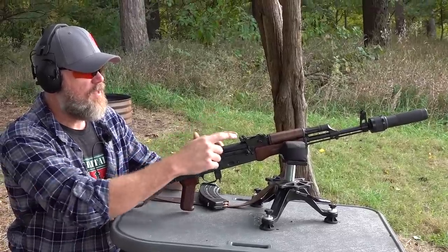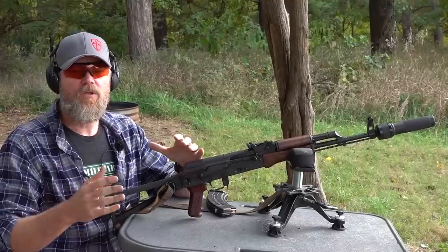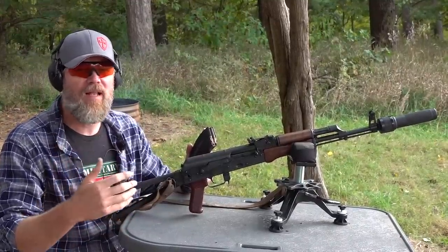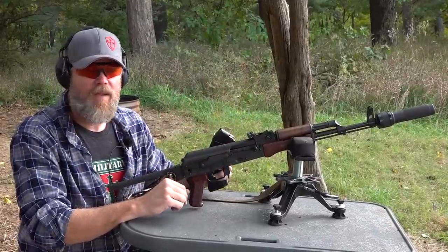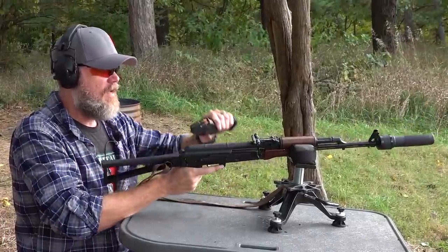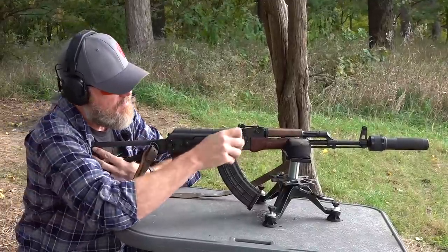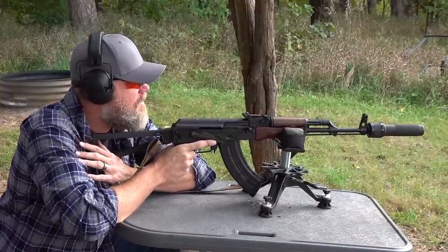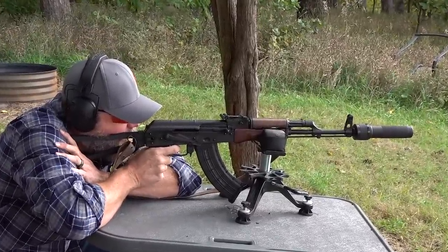As I showed earlier, the PBS-1 rear sight is capable of adjusting for supersonic and subsonic loads. I don't know how close these Brown Bear loads are to the original Soviet subsonic loads in terms of ballistics, but through tinkering I figured out my settings for my known-distance range here at the Mack Ranch. We have a challenge man-sized target out at 250 yards, and I have my drums set for the subsonic setting for 200 meters. Let's see if I can score hits at 250 yards with these subsonic loads.